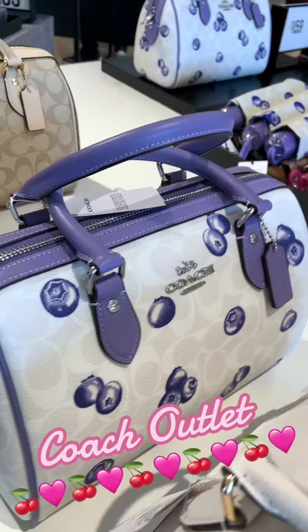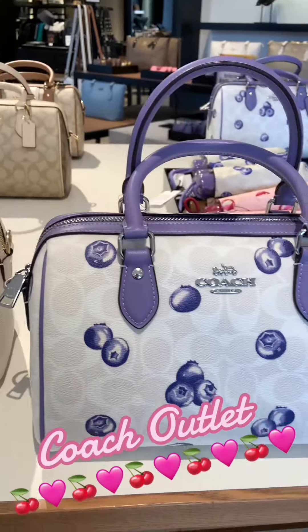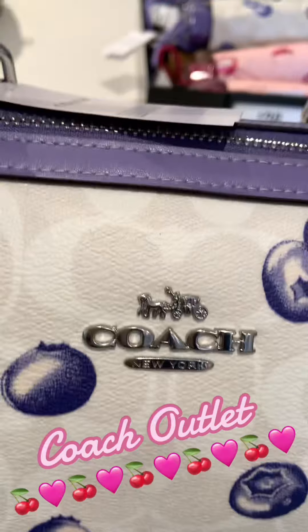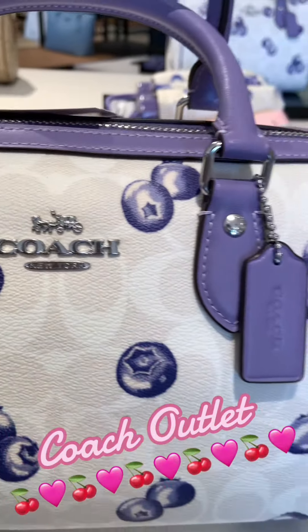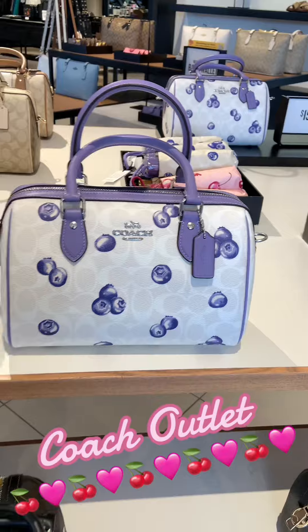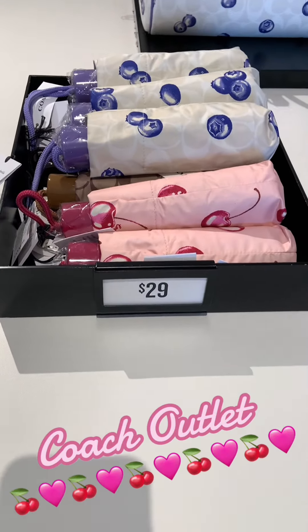This was also a cute little doctor bag and it reminds me a lot of my Speedy. So if you don't want to break the bank on a Speedy, you can definitely purchase one of these. It's so cute — look at the handles, they look really sturdy. I got a chance to play with it a little bit.